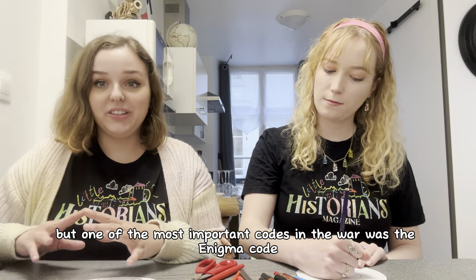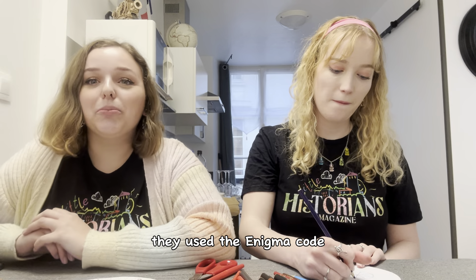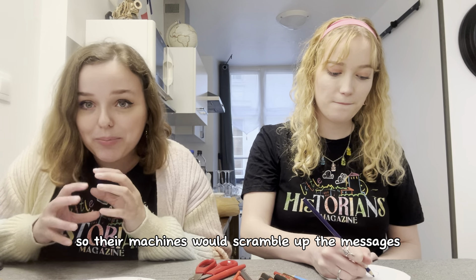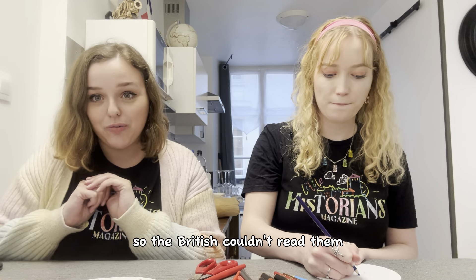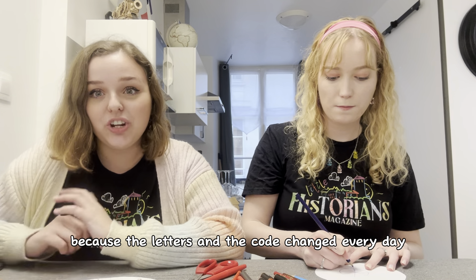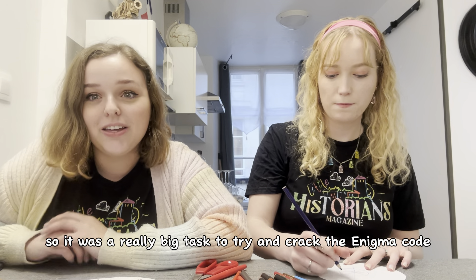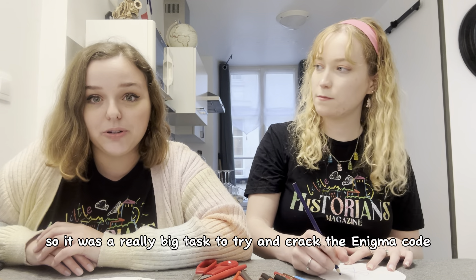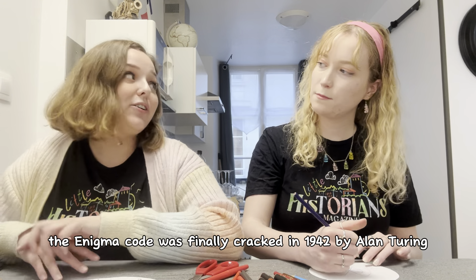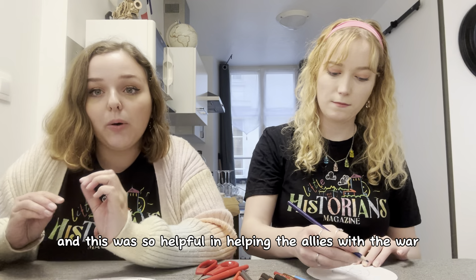But one of the most important codes in the war was the Enigma code. In Germany, they used the Enigma code — their machines would scramble up the messages so the British couldn't read them. It was really difficult to crack because the letters in the code changed every day, so it was a really big task to try and crack the Enigma code.